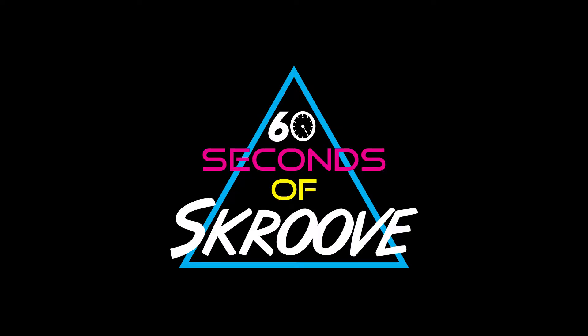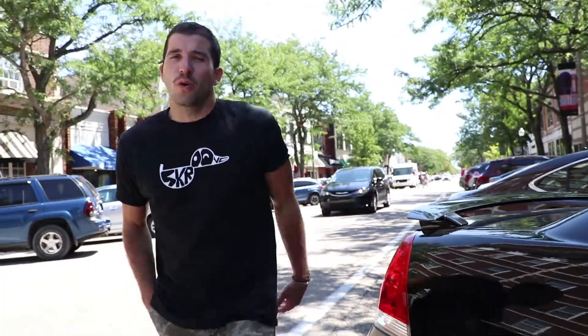60 Seconds of Scroove, downtown Holland, corner of 8th and Central.